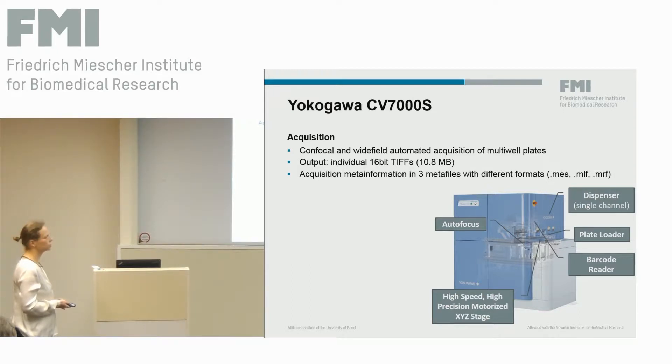It produces lots of individual TIF files that are 16-bit and have roughly 10.8 megabytes in size. The metadata of the acquisition are stored in three different metafile formats — MES, MLF, and MRF — that are specific to YukoGava.